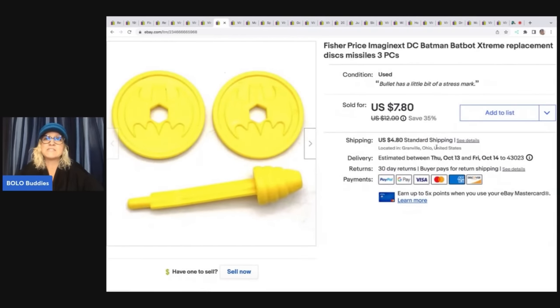These are Fisher Price Imaginext replacement discs and missile. I got this at the Goodwill bins — I am one of those bins diggers who digs right down to the bottom and pulls out small toys just like this. I sold this for $7.80 plus shipping. Are you a bins digger or do you not like to dig in the bins? Let me know in the comments. I'm trying to add more Goodwill bins videos so go check those out.